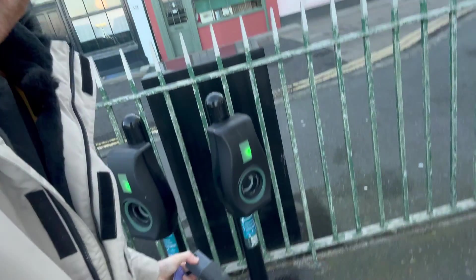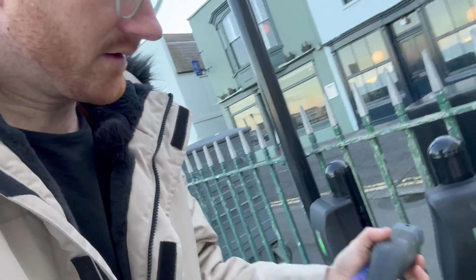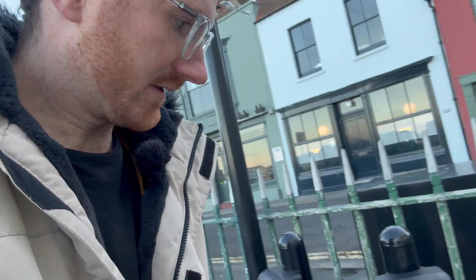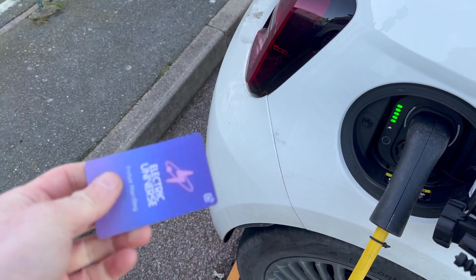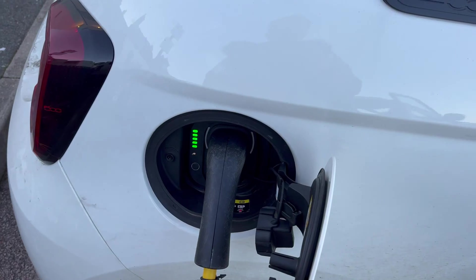I'm here at a Connected Curb charger. I normally use an RFID card of my own or my Connected Curb app to start it, but let's try it with the Octopus card. Connected Curb with Octopus — that worked fine. It's charging.